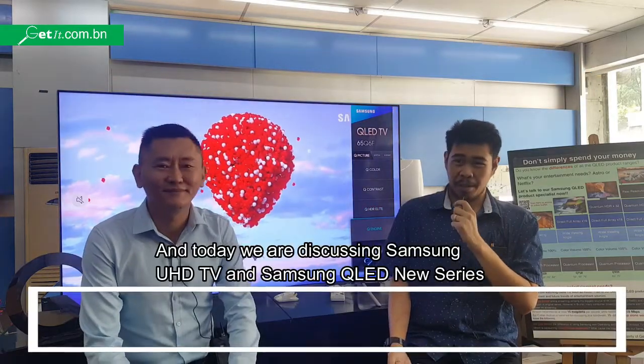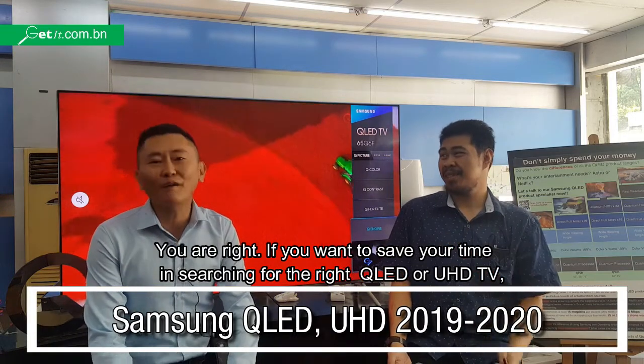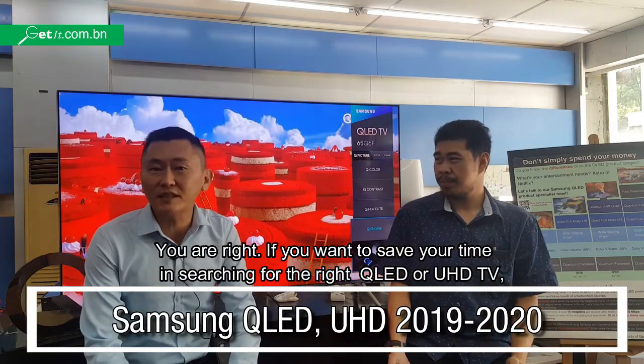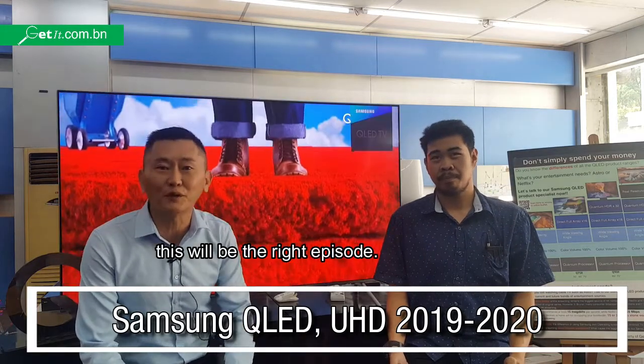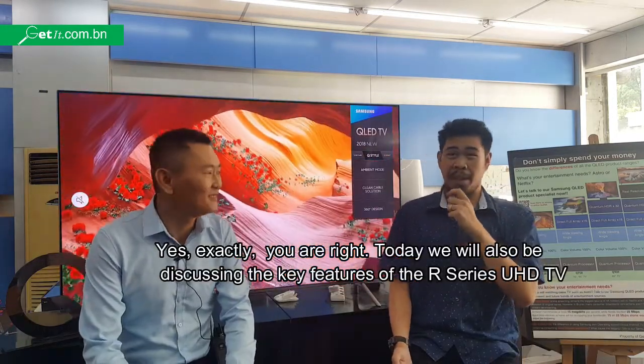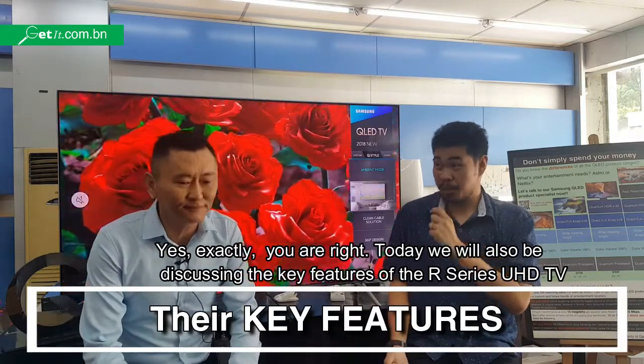Today we will be discussing a Samsung UHD TV and also the QLED series. If you want to save your time in searching for the right QLED or UHD, this will be the right answer. And today we will also be discussing the key features of the RS series UHD TV.